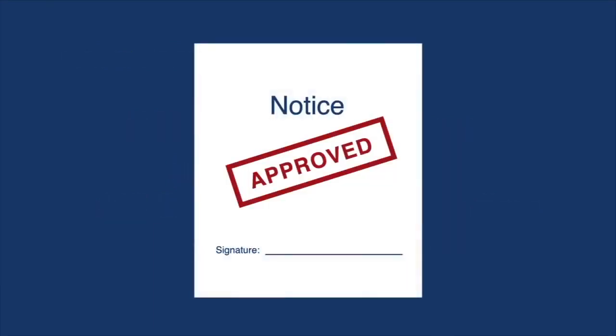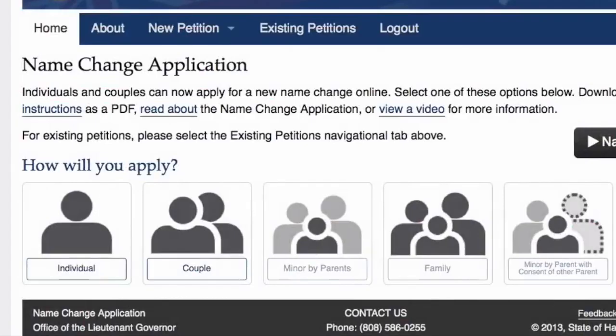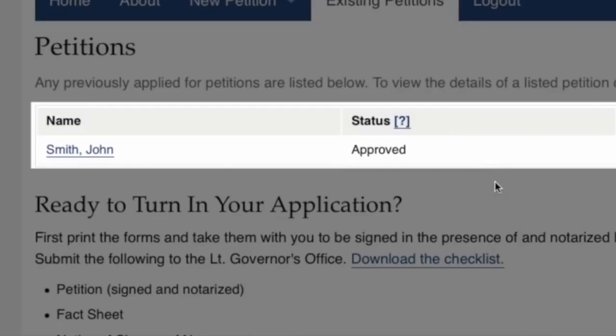Once approved, the Lieutenant Governor will sign the notice and mail it to you. The system will also send you an email notification when your status has been updated, and you can view it online. Log in, go to Existing Petitions, and your status should say Approved.